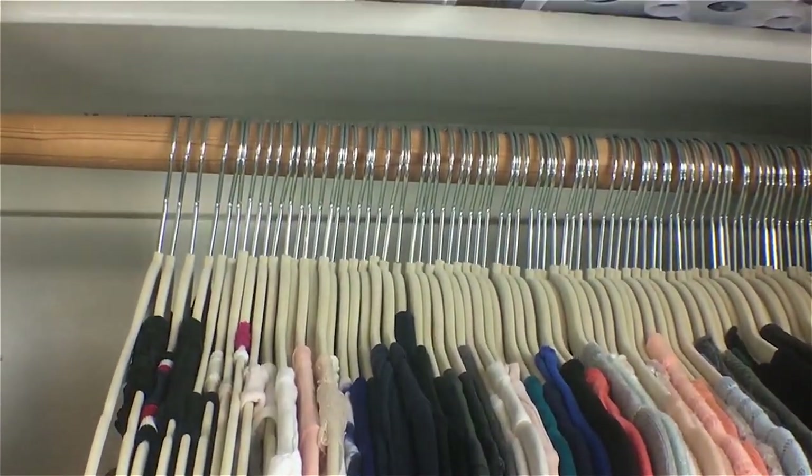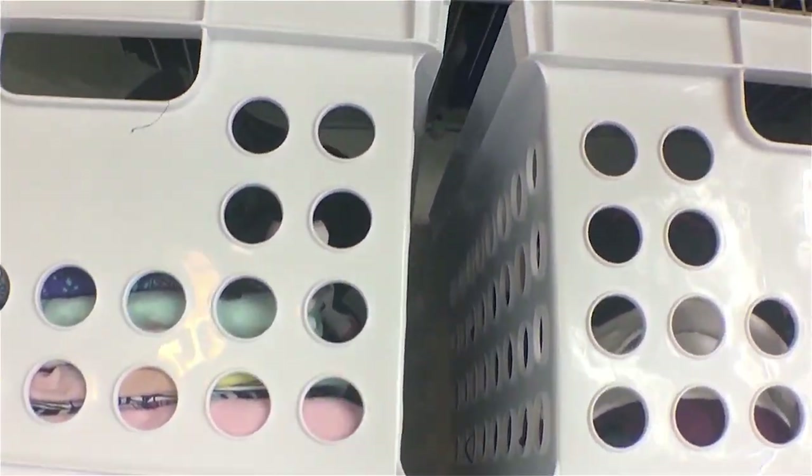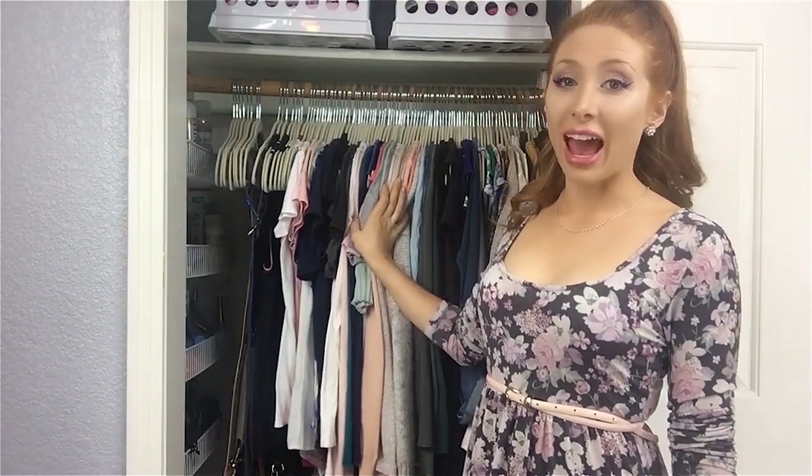If you have a tiny wardrobe, help is on the way — don't fear, it's gonna get better. This is a real person's closet, so it's not gonna look like an Instagram closet. It's not color coordinated or fantastically organized, but it functions really well.